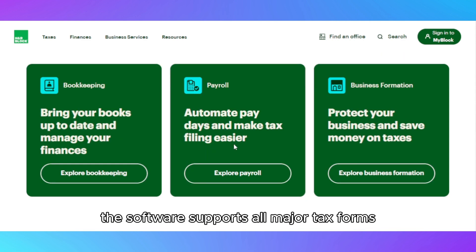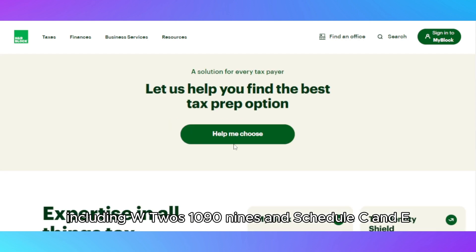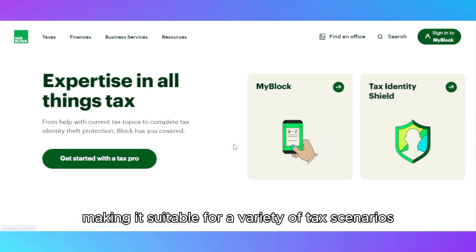The software supports all major tax forms, including W-2s, 1099s, and Schedule C and E, making it suitable for a variety of tax scenarios.